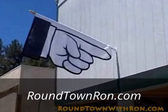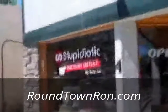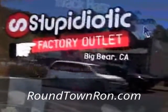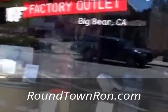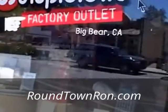Here I am in the village, and the finger points the way to probably one of the most unusual stores you'll ever see. It's called Stupidiotic — this is the factory outlet. What a store. It's a brainchild of Daniel Morvick, and he's got a lot of neat things in here. Let's go in and take a tour.